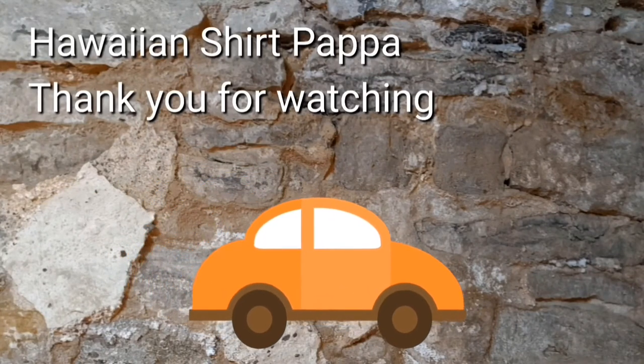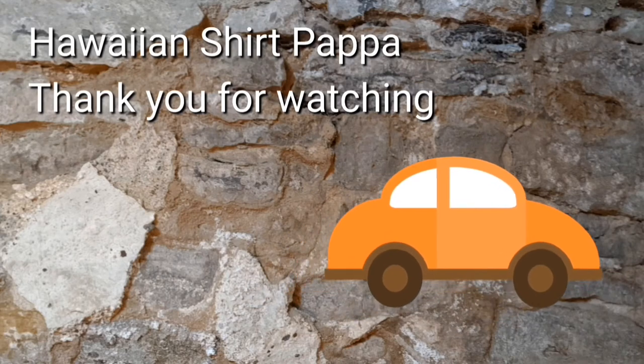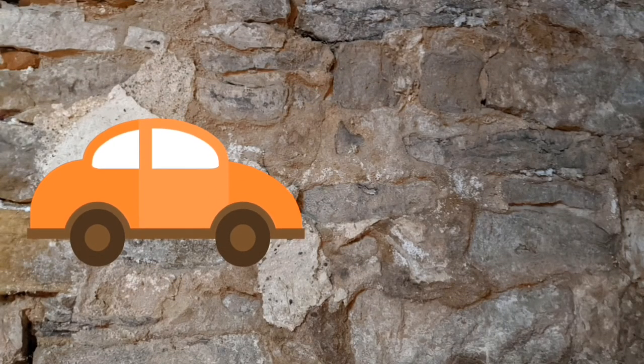I hope you've enjoyed this one. Give us a thumbs up, a like. A subscription would be nice, and maybe even a ding of the bell so you know when our next post goes up. Take care. Bye-bye.